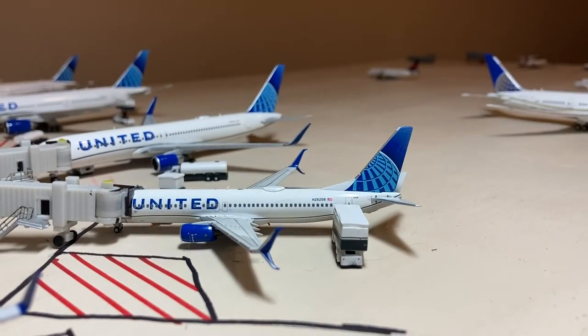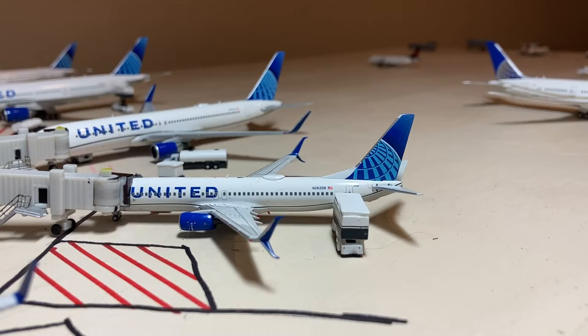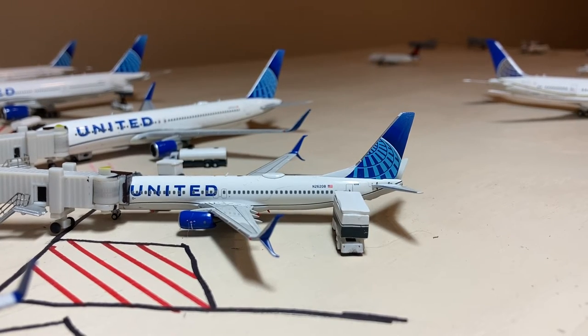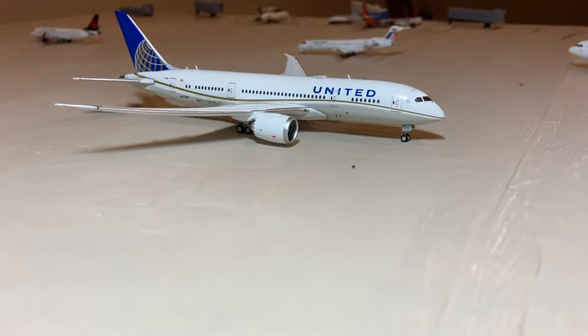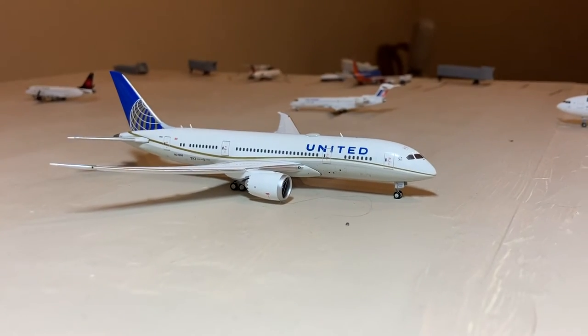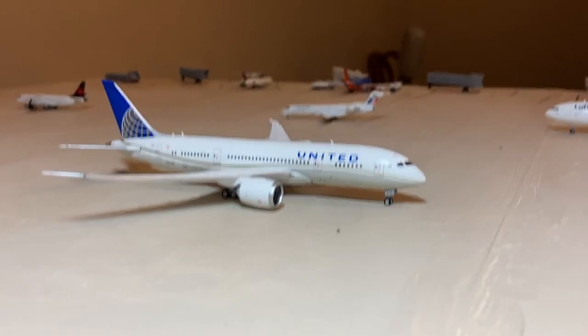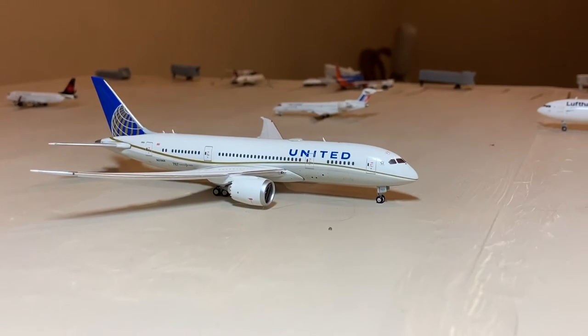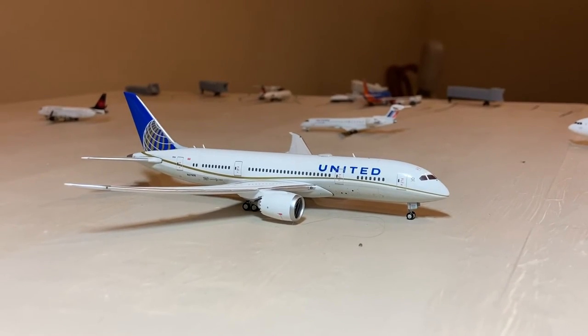Next up we have a United Boeing 737-800 that just arrived in from San Diego and will go out to Newark later. And here we have the United 787-8 in the Continental livery taxiing out for a flight to Athens, Greece. This route will be starting around mid-June, due to Athens opening their borders to vaccinated people.